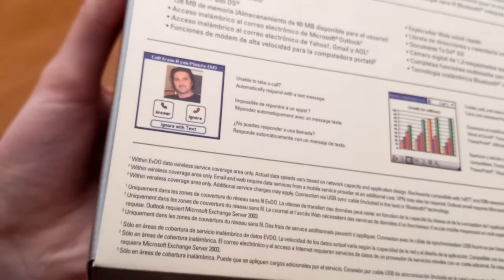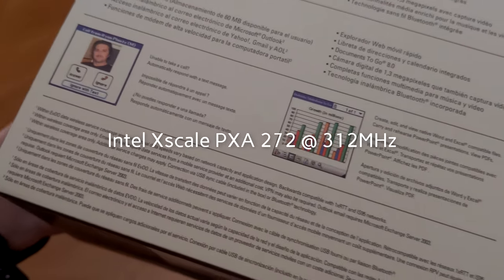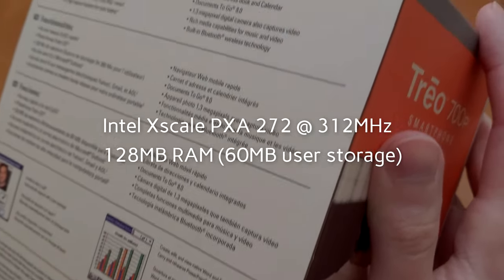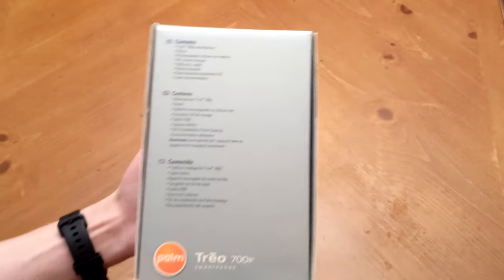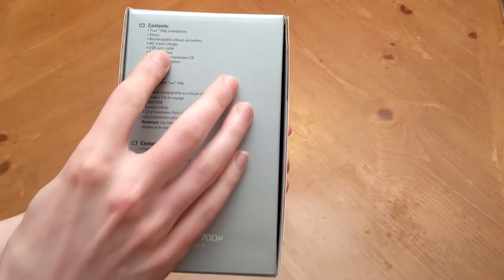If we take a look around the box, you'll see some reasons why you might want to do so. Specs include an Intel X-Scale processor clocked at 312 MHz, 128MB of RAM, about 60 of which are partitioned off as user storage. It might not sound like a lot, but at the time it was plenty for apps and games, with SD card support handling larger files like images, movies and music.